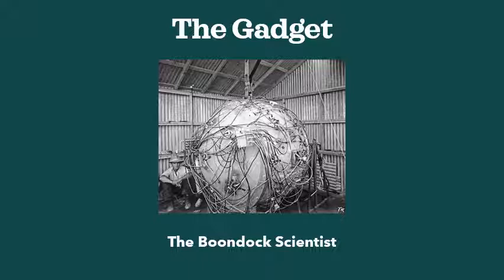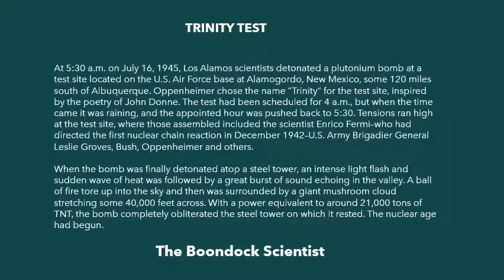This bomb was very complicated. They had a lot of problems with the device for the first tests, but nonetheless it did work. And they were fortunate enough to have it work at 5:30 a.m. on July 16th, 1945. Los Alamos scientists detonated the plutonium bomb at a test site located on the U.S. Air Force Base at Alamogordo, New Mexico, some 120 miles south of Albuquerque.